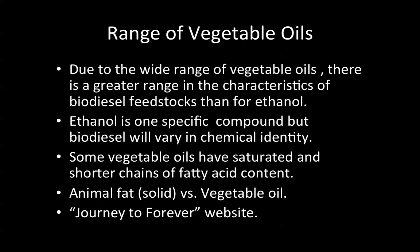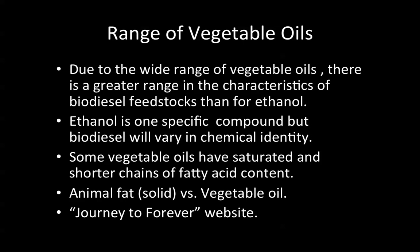Due to the wide range of vegetable oils, there is a greater range in the characteristics of biodiesel feedstocks than for ethanol. Ethanol is one specific compound, but biodiesel will vary in chemical identity. Some vegetable oils have saturated and shorter chains of fatty acid content, such as palm oil or coconut oil. Animal fat is generally solid versus liquid vegetable oil. I refer you to the excellent Journey to Forever website — a very good resource for examining the chemistry of different feedstocks used to make biodiesel.